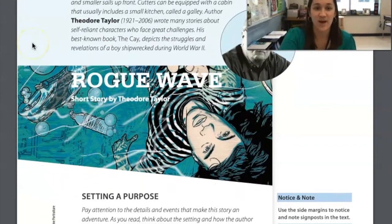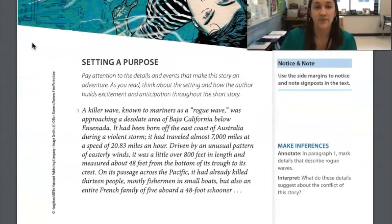Let's get started with Rogue Wave, a short story by Theodore Taylor. Setting a Purpose: pay attention to the details and events that make this story an adventure. As you read, think about the setting and how the author builds excitement and anticipation throughout the short story. The author is going to use details and the setting to build suspense and to make us more interested in this story, and our goal is to figure out where those moments happen through our signposts over to the side.